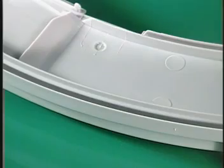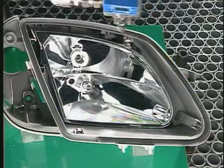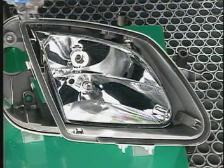Finally, the sealant is applied automatically to the specific product. Users can program the robot for nearly limitless configurations.